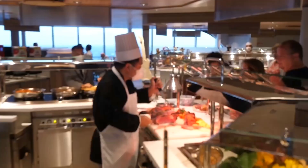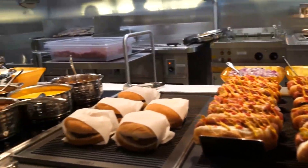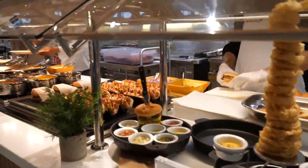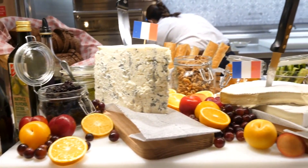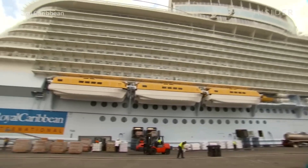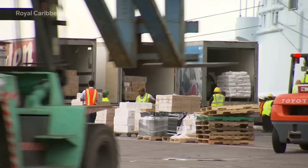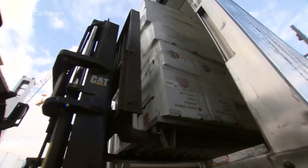Guests on cruise ships may eat anywhere up to 8 times a day — that's breakfast, lunch, and dinner, plus snacks, plus late night, plus all 24 hours. The ship's inventory manager has a whopping $1 million grocery budget each week to stock up the ship's 23 restaurants. That usually results in 30 trucks with 500 pallets worth of food supplies, equating to more than 600,000 pounds of food and drinks brought to the ship in the port on a weekly basis.